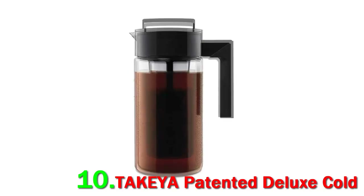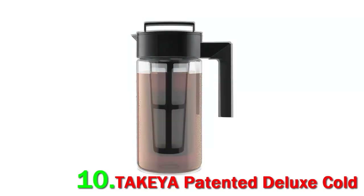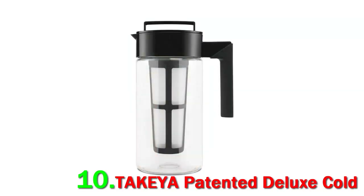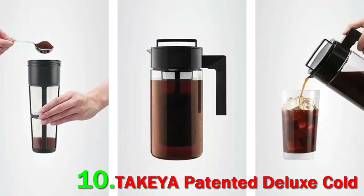While simple, the Takeya Cold Brew Maker is well designed. The lid is airtight, allowing you to shake the mixture as needed, and the BPA-free plastic body resists staining and clouding. The fine mesh filter keeps coffee grounds out of your drink, and all its pieces can be cleaned in the dishwasher.